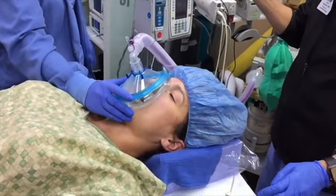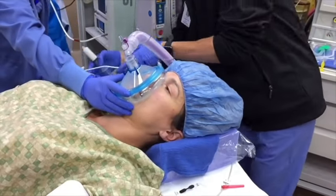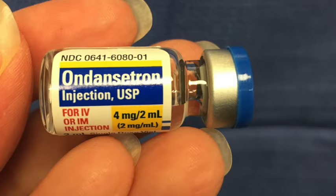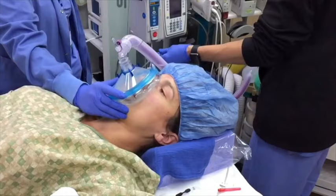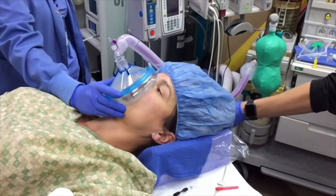Side effects from propofol are rare, but side effects from the gas, strong painkillers like opioids, and a few other anesthesia-specific drugs can cause nausea, which is why nearly all patients who receive anesthesia automatically receive an anti-nausea medication prior to finishing anesthesia.